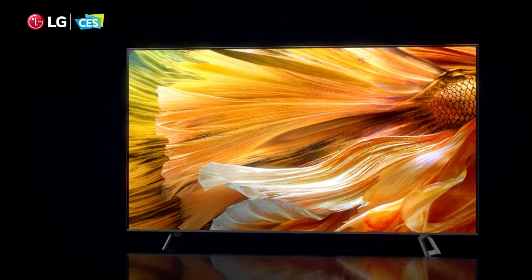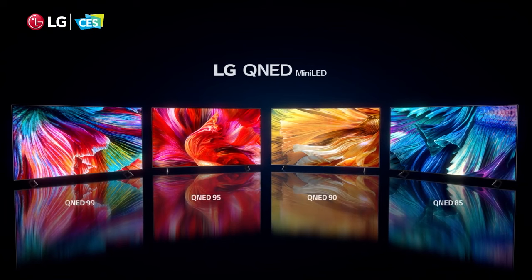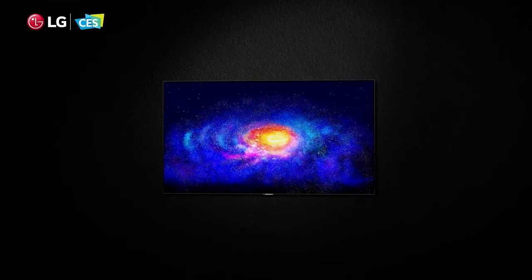LG says this enables incredible peak brightness and a contrast ratio of 1 million to 1, looking for bright highlights and deep blacks, even if we don't expect it to quite match the picture of LG's OLED TV range, which has also been renewed for 2021 and will likely provide some stiff competition.